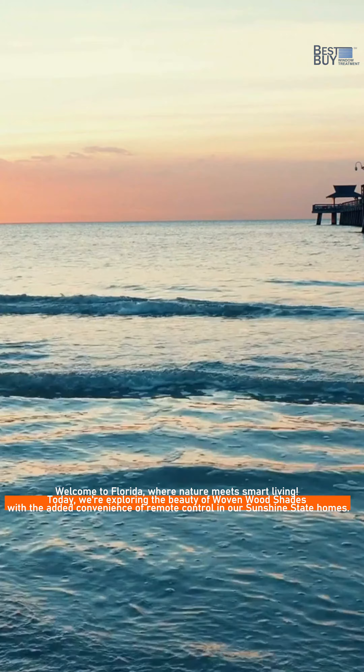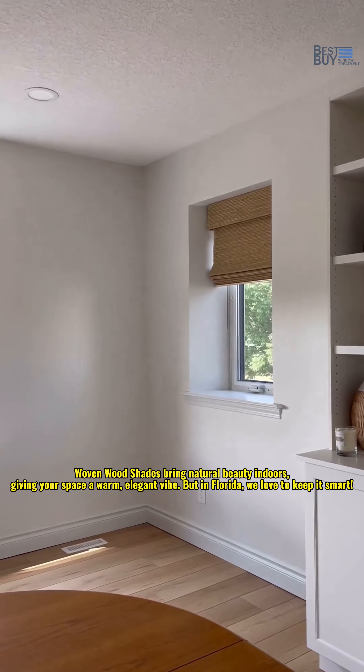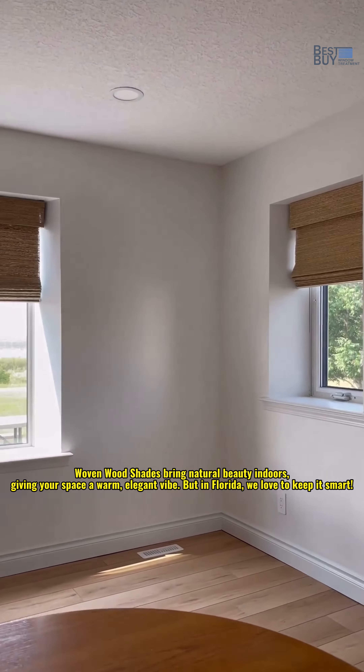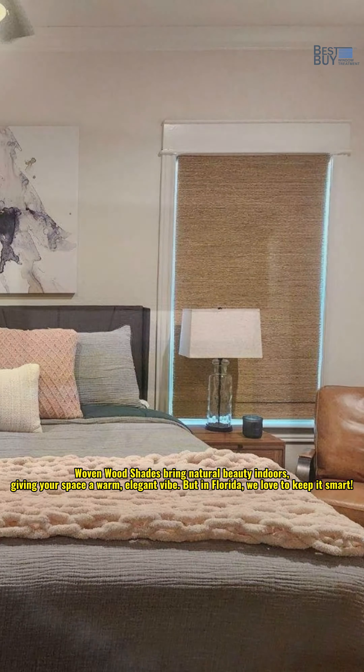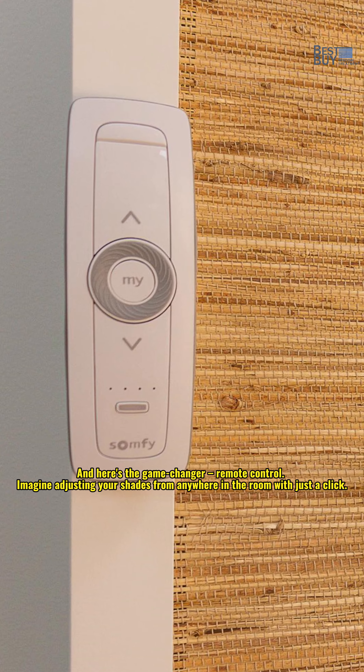In our Sunshine State homes, Wovenwood Shades bring natural beauty indoors, giving your space a warm, elegant vibe. But in Florida, we love to keep it smart.